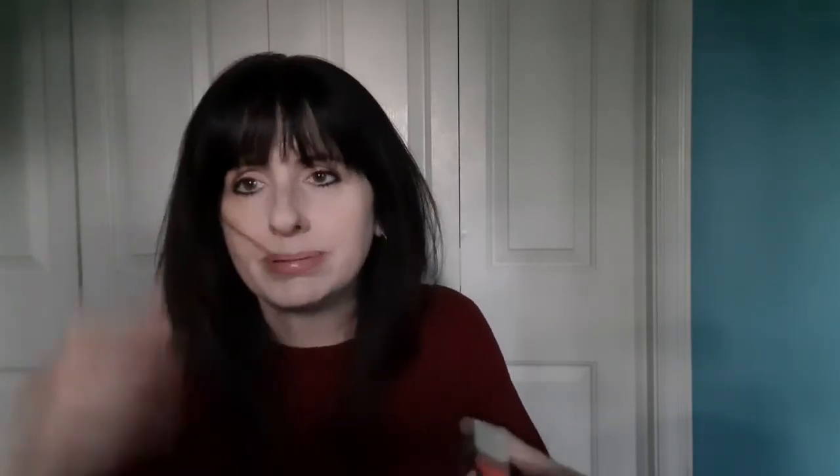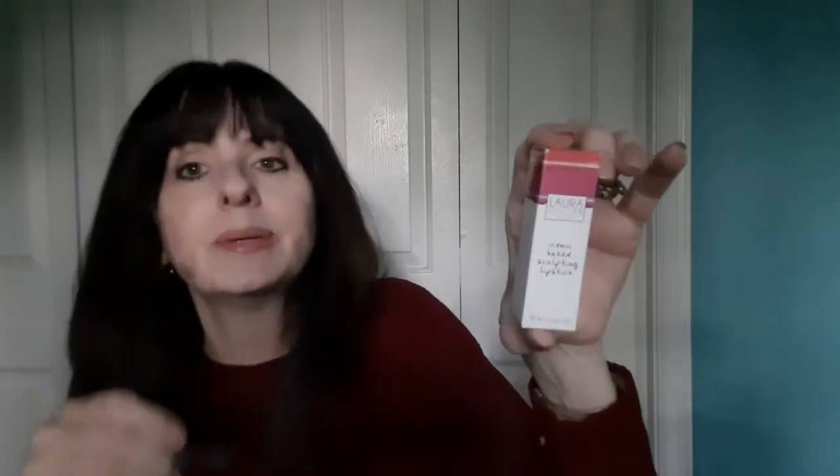And then here is e.l.f. Natural Glow Stick. This is Iconic Baked Sculpting Lipstick, and it is Laura Geller. I love that. The packaging is like this soft black.